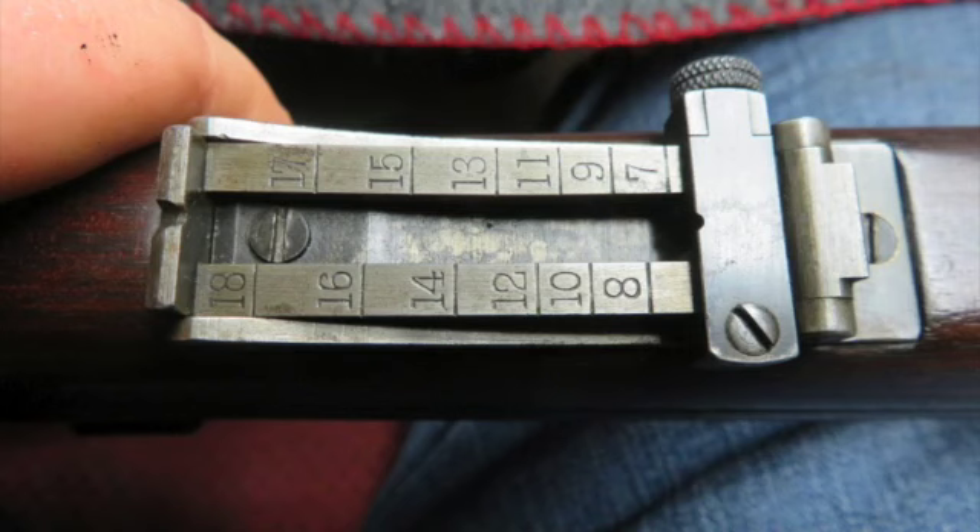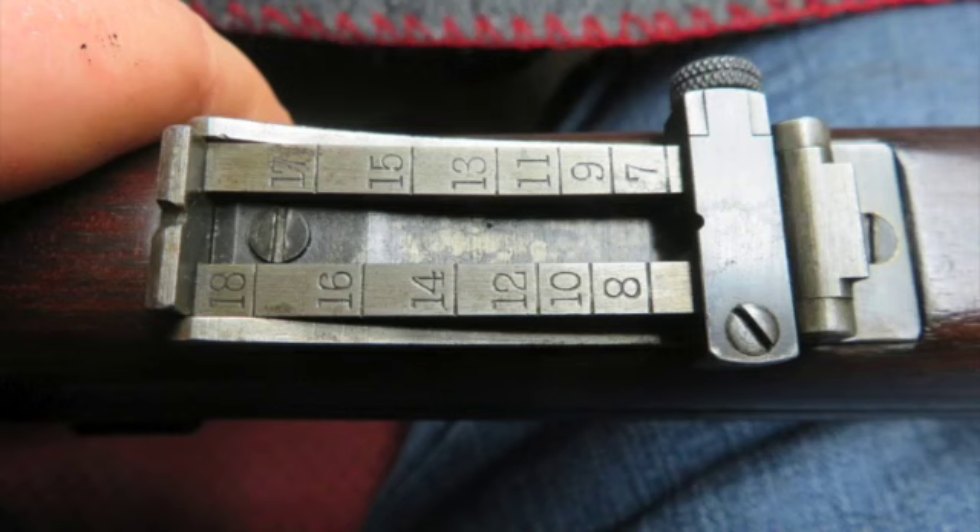Complete with the original leather sling, cleaning rod, oiler, brass muzzle cover, and bayonet. The bayonet is in very good condition and dated 1895, complete with the original scabbard.